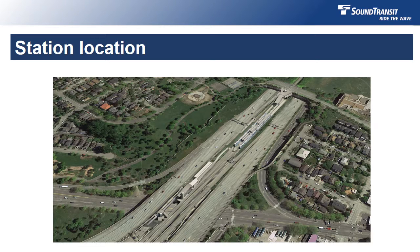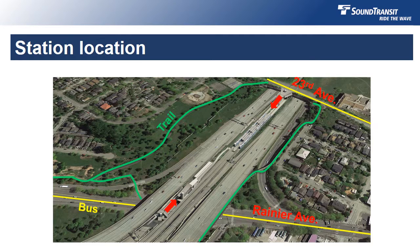Riders will be able to access the station using Rainier Avenue to the west and 23rd Avenue to the east. Connections to the I-90 Mountain to Sound Trail, represented by the green lines, and local bus routes, represented by the yellow lines, will provide a variety of access for users. You can see the platform where passengers will catch a train located on the I-90 roadway in the center of the page.